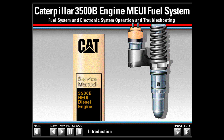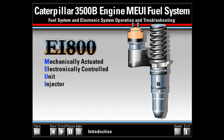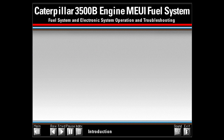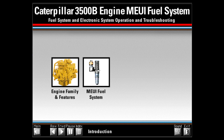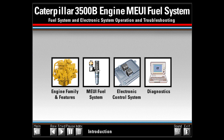This presentation is not intended to replace the Caterpillar Service Manual or other service publications. For detailed troubleshooting information, always refer to the latest service publications. The EI-800 is a mechanically actuated, electronically controlled unit injector capable of delivering up to 800 cubic millimeters of fuel per stroke. This presentation covers four topics: the 3500 engine families using MEUI, the operation of MEUI fuel systems, the operation of the electronic control system, and basic fuel system troubleshooting.